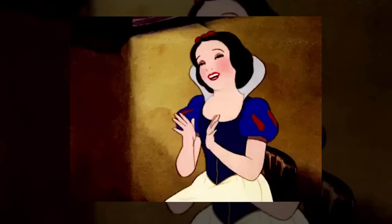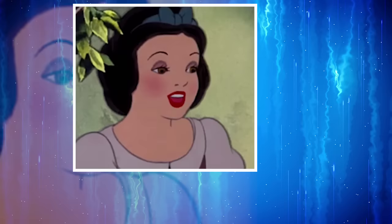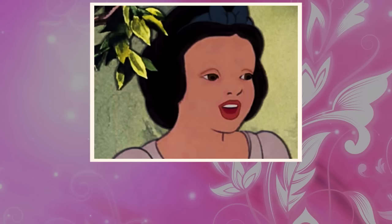Snow White. One of the most dramatic transformations comes from none other than Snow White. If you look at the images from the 1938 movie, you can definitely tell the princess has a thing for getting all dolled up. In this photo, Snow White can be seen with pencil-thin eyebrows that have been filled in, a bit of light purple eyeshadow on her lids, red blush on her cheeks, and some red lipstick on her lips. She looks like she could be on the cover of a glamour magazine.